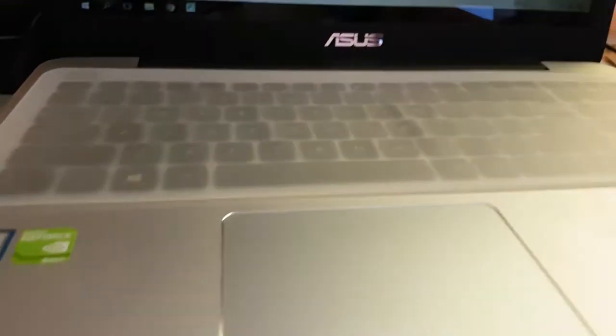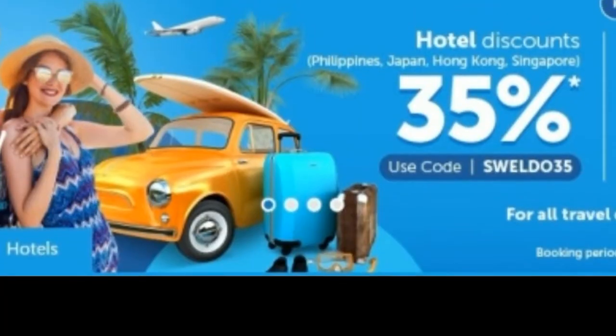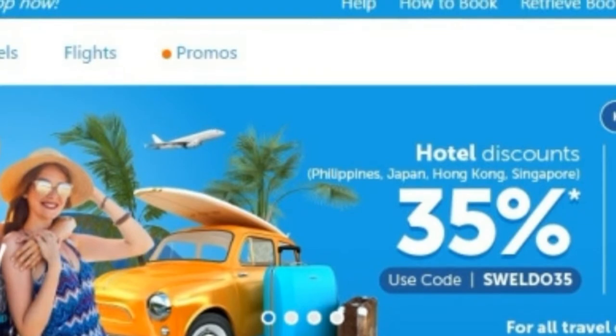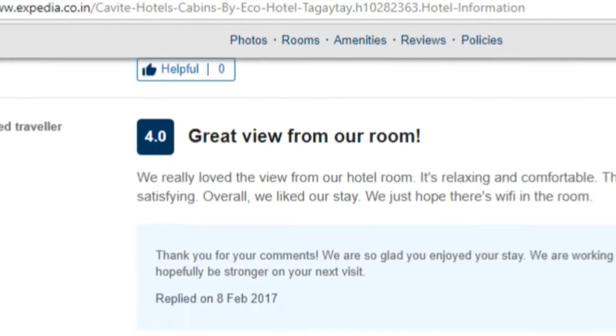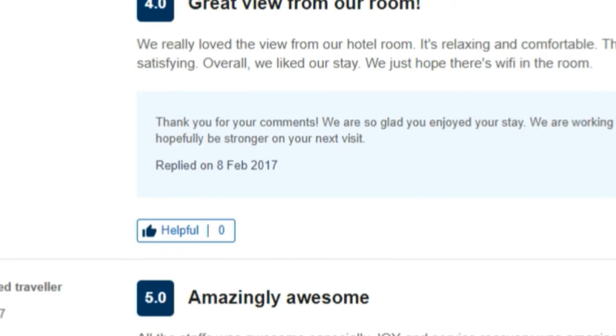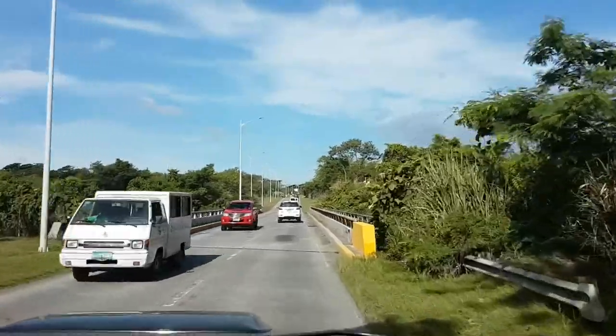It was our first time using the app Traveloca and we came across this deal from a hotel in Tagaytay City. Cabins by Eco Hotel is located right across Ayala Mall Serene, which itself is compelling enough to consider it. We also read good reviews about it. That's why when we saw from the app that we can get it for less than 2,000 pesos, with the Traveloca voucher already applied, we booked immediately.